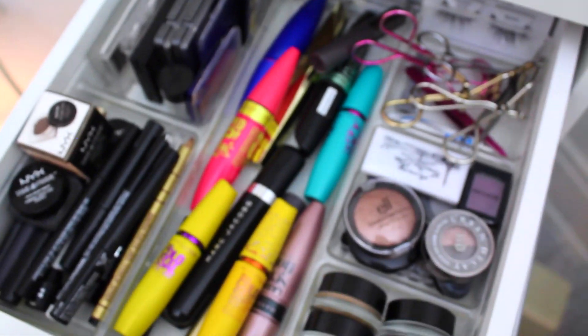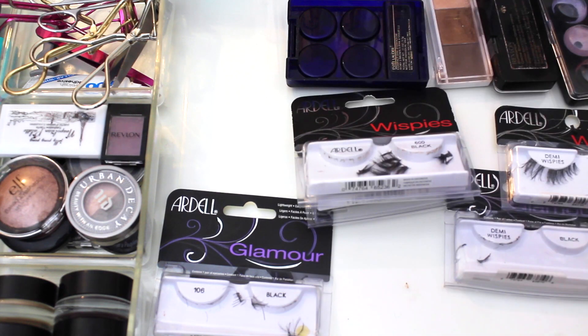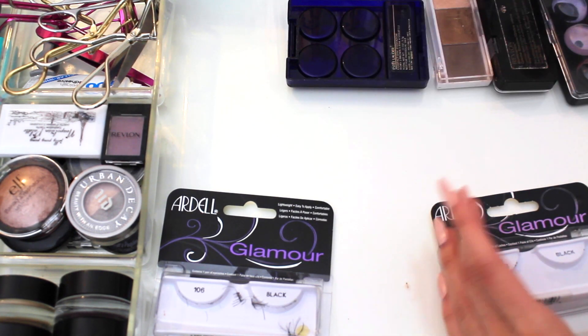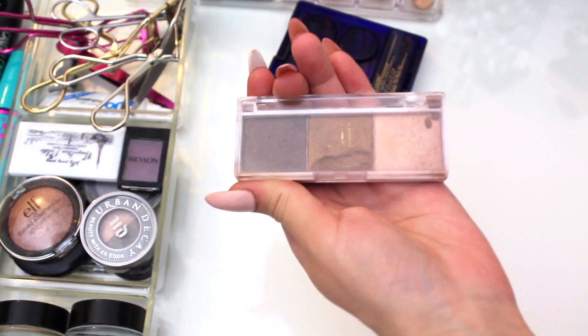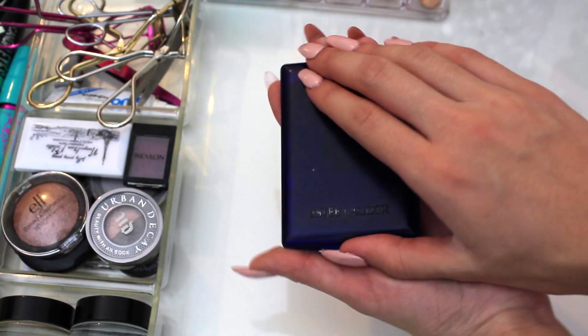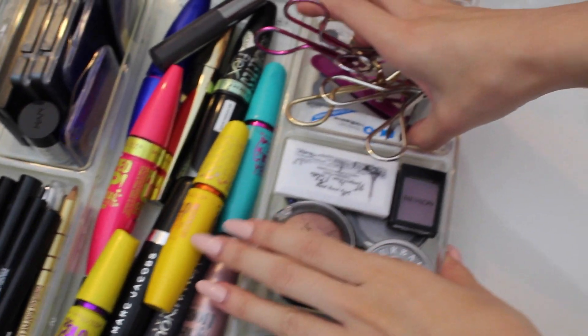Moving on to drawer number three — all of my eye stuff. I feel like there's definitely going to be some stuff I'm getting rid of in here. I'm keeping these ones and these. These individual lashes I cut up — I'm going to trash them because there's nothing left. These really old Revlon ones have got to go. This really pretty ELF trio I had a long time ago is crumbling and I haven't used it in ages — time for it to go. Also getting rid of this Estée Lauder quad because I don't use it.